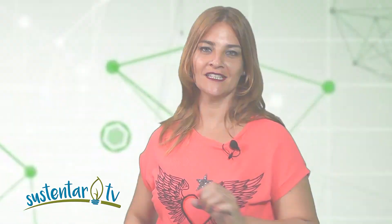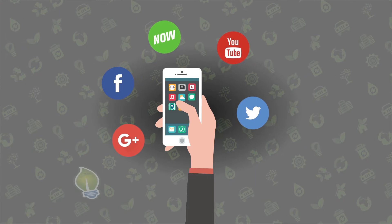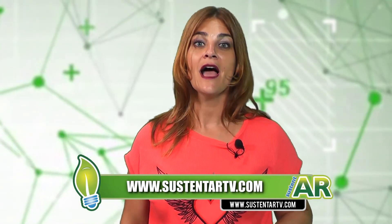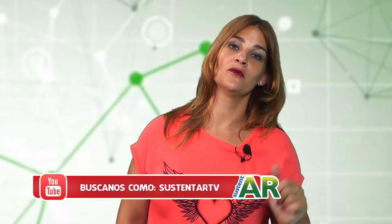Se nos acaba el programa. ¿Querés más? Va a haber más, y hay mucho más en nuestras redes sociales. Entrá en www.sustentartv.com, nuestra página web. También nos encontrás en YouTube donde podés ver los programas. ¿Te perdiste un programa? Entrá en YouTube y miralo. Además podés ver los micros y segmentos, todos chiquititos, para que los puedas compartir en cualquier canal.